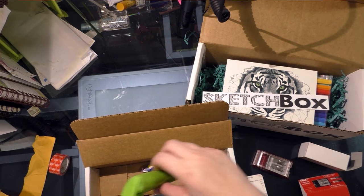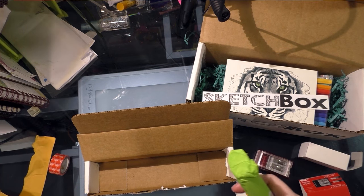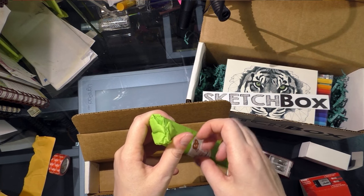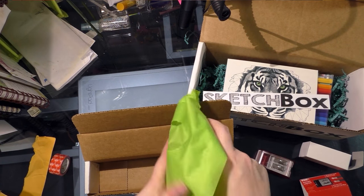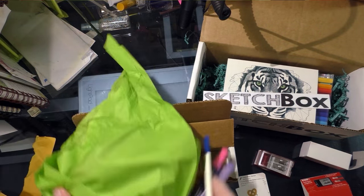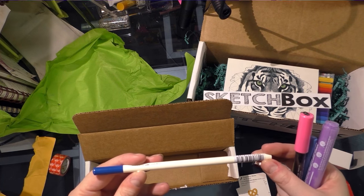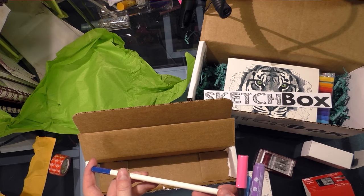They also gave me a piece of gross gum. I hate this — that went in the garbage. But that's not their fault, I just don't like that kind of gum. And let's see what's in my pouch and then read the card. Ooh, we got goodies!